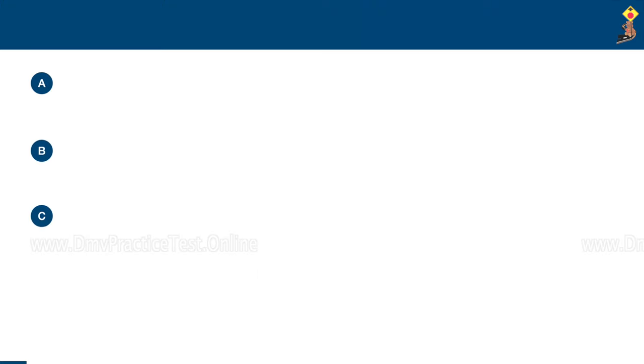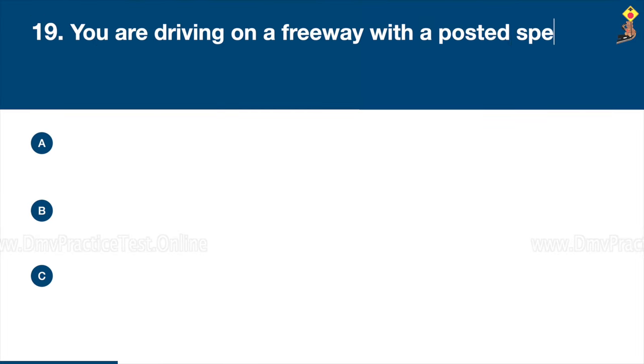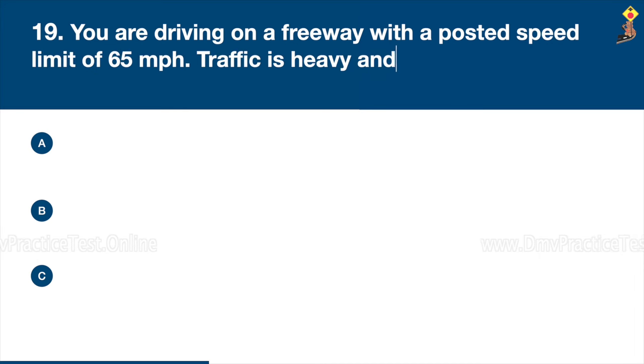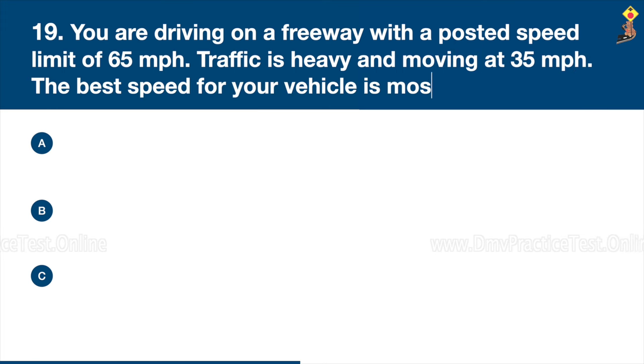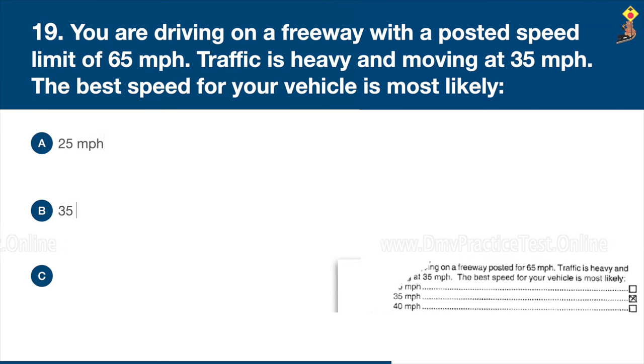Question 19: You are driving on a freeway with a posted speed limit of 65 miles per hour. Traffic is heavy and moving at 35 miles per hour. The best speed for your vehicle is most likely 25 miles per hour, 35 miles per hour, or 40 miles per hour. Congratulations, the correct answer is B: 35 miles per hour.